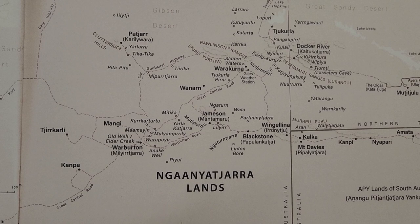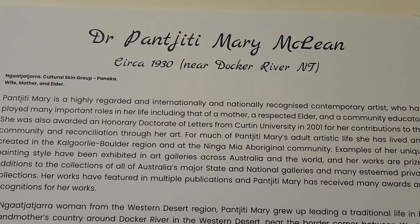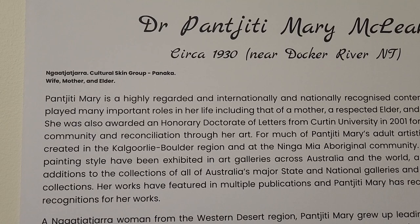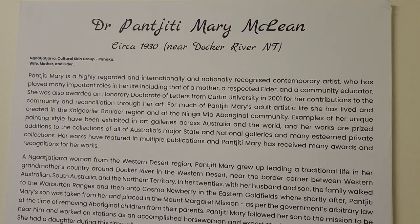She's from way out towards the desert. She's now living in Kalgoorlie and also spent a lot of time living and creating at Ninga Maya. She was born near Dhaka River around 1930 and is from the Latinja cultural group — a highly regarded, internationally and nationally recognized contemporary artist.